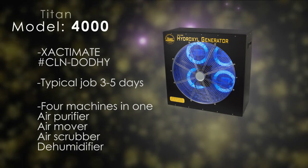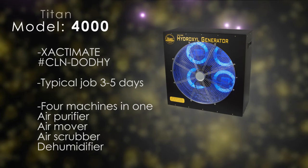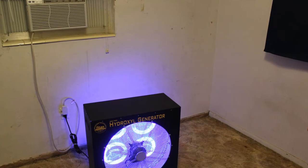Four machines in one: an air purifier, a 5,000 CFM fan air mover, an air scrubber, and a dehumidifier. The Titan 4000 can eliminate odors associated with mold and mildew odors, smoke odors,